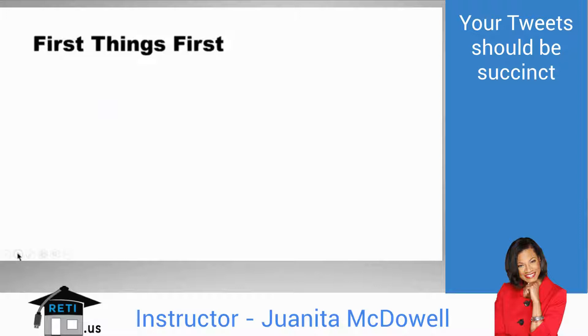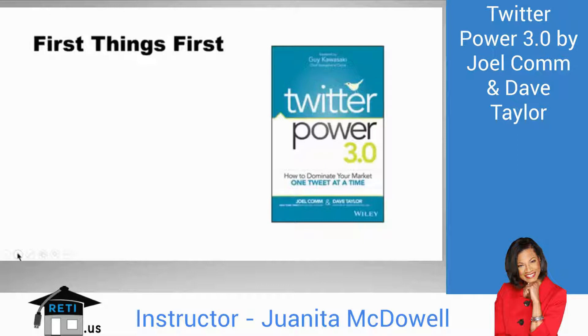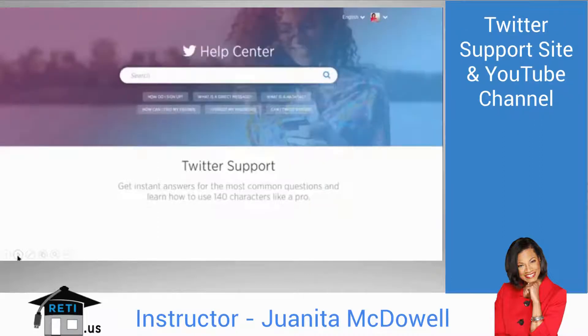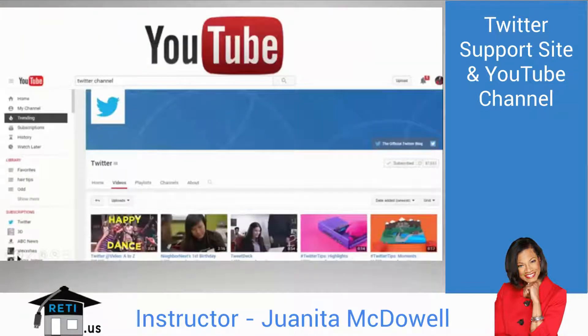If you're brand new to Twitter, let me give you three quick things to check after this webinar. Check out a book by Joel Kahn and David Taylor from AskDavidTaylor.com — TwitterPower 3.0 is a great intro covering the ins and outs of Twitter. Also check out the Twitter guide at support.twitter.com. Twitter also has a YouTube channel with over 100 videos, some instructional and some showing the value of the platform.